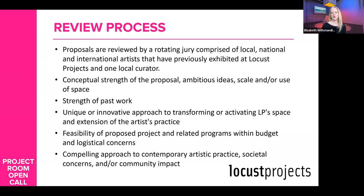The review process involves a rotating committee that changes from year to year, including local and national or international artists that have shown with us before, plus generally one local curator. We do this because they know us and know the organization. Artists who have shown with us before have a good idea of the space and what it's like to work at Locust Projects, so they have insight into looking at incoming proposals.